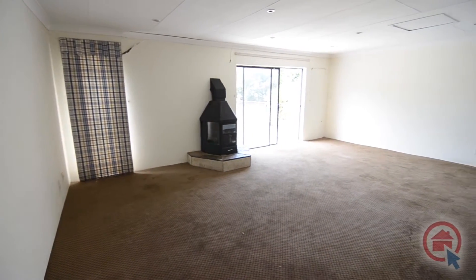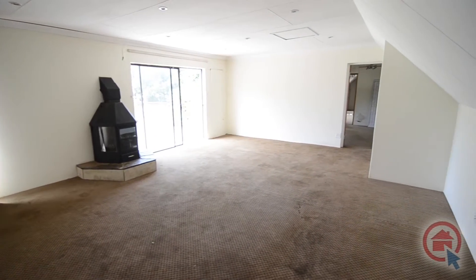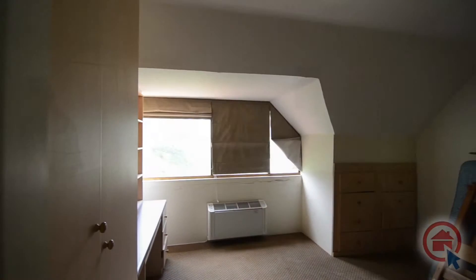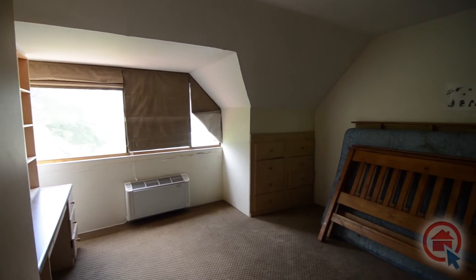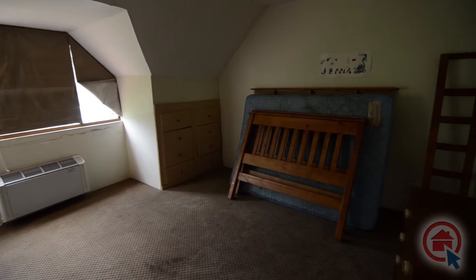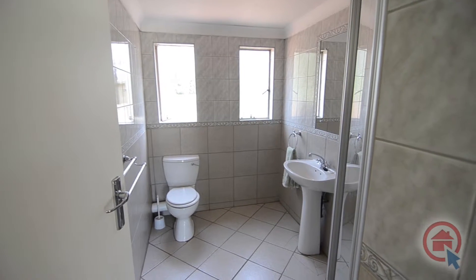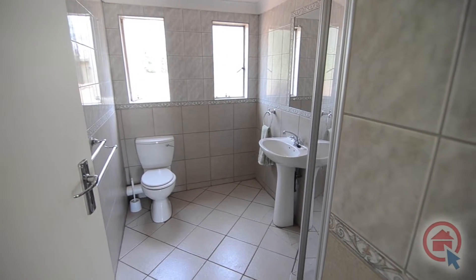Upstairs there is an additional carpeted lounge. This lounge is spacious and features a cozy fireplace and balcony. There are two additional bedrooms located upstairs featuring built-in cupboards. There is a standalone bathroom leading from the upstairs lounge featuring a shower, basin and toilet.